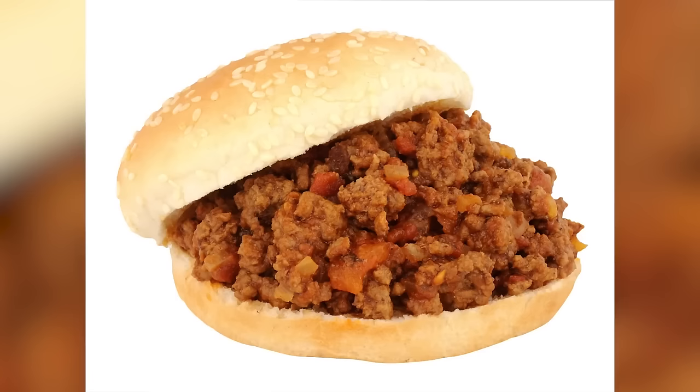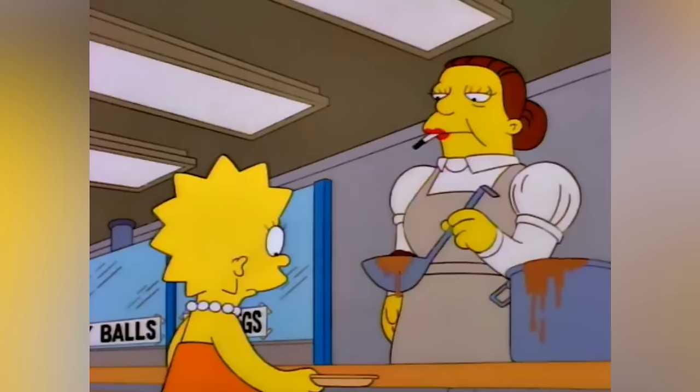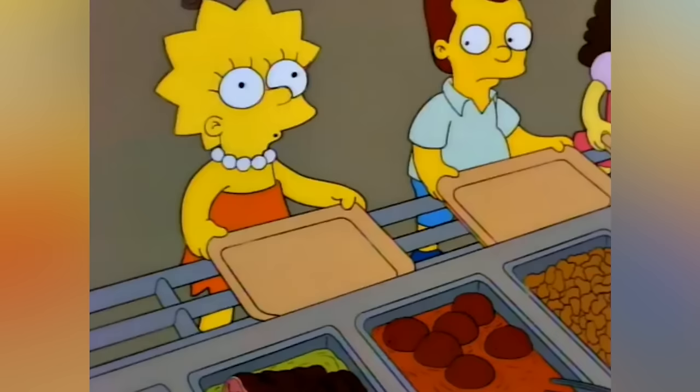In any case, Sloppy Joes saw a rise in popularity at the end of the 20th century, but then all but disappeared by the end of the 90s. While the culprit behind its demise isn't exactly clear, it likely made its way out of cafeterias due to campaigns to reform school lunch programs.